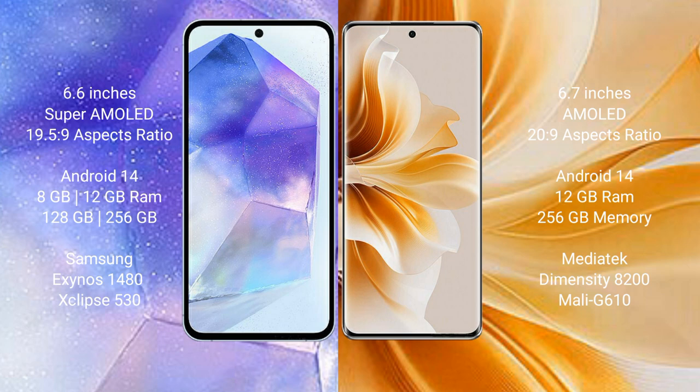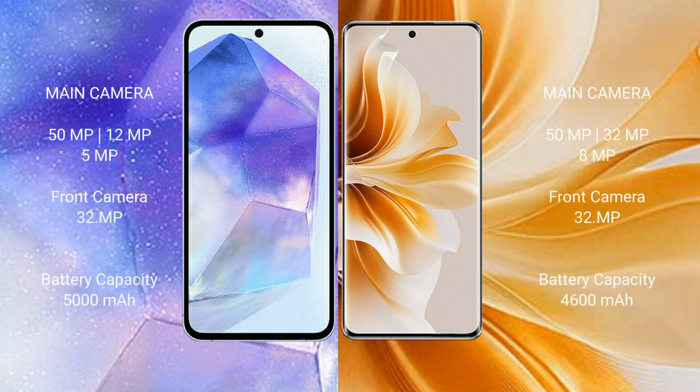The Samsung Galaxy A55 features a GPU with Xclipse 530 chipset. OPPO Reno 11 Pro comes with 12GB RAM and 256GB or 512GB internal storage, powered by the MediaTek Dimensity 8200 processor and Mali-G610 GPU.